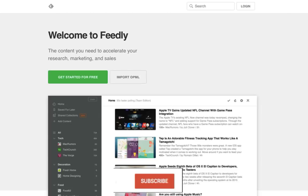Feedly. Do you follow dozens of different blogs? Do you find yourself going to multiple sites to manually check for updates? With Feedly, you can get the new posts from your favorite blogs in one place. You can also tag and organize the blogs. Businesses use Feedly to curate content to share with their followers.